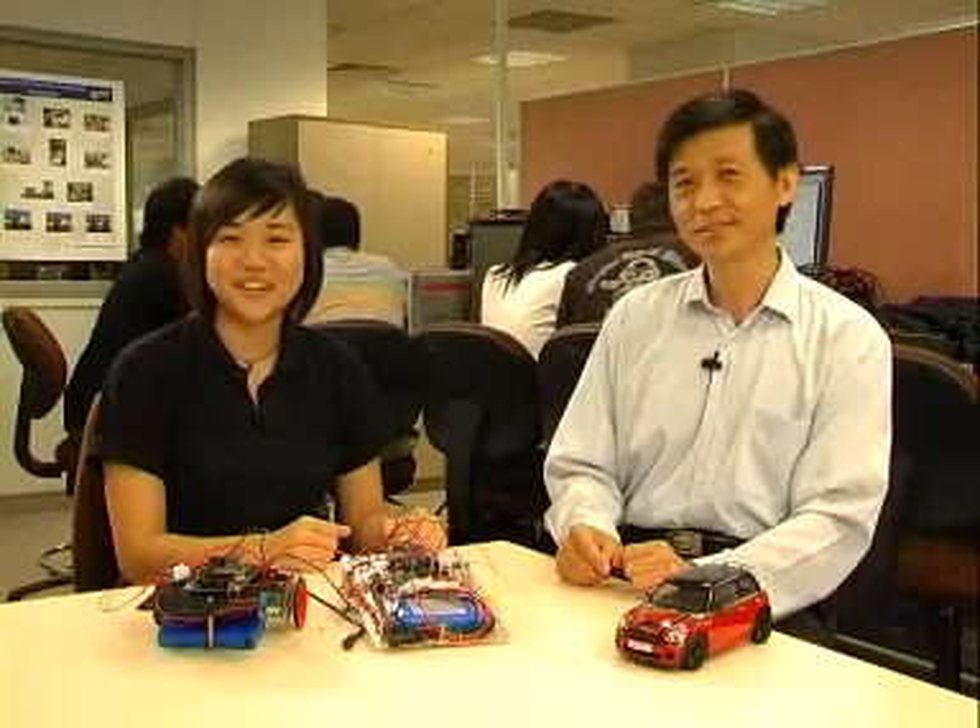I am discussing with my students how we can build a smart model car. This is an example of our final model, which will be put to the test later in a competition. Ping Chi is one of the students working on this design project. The car is designed to park and move along a track automatically. Designing and seeing it from start to end is why I chose the design-centric curriculum.